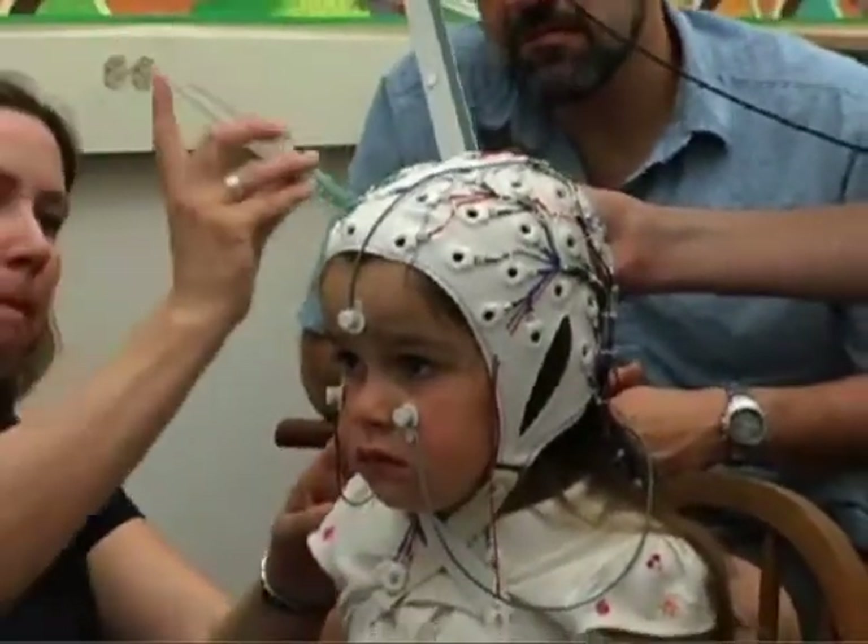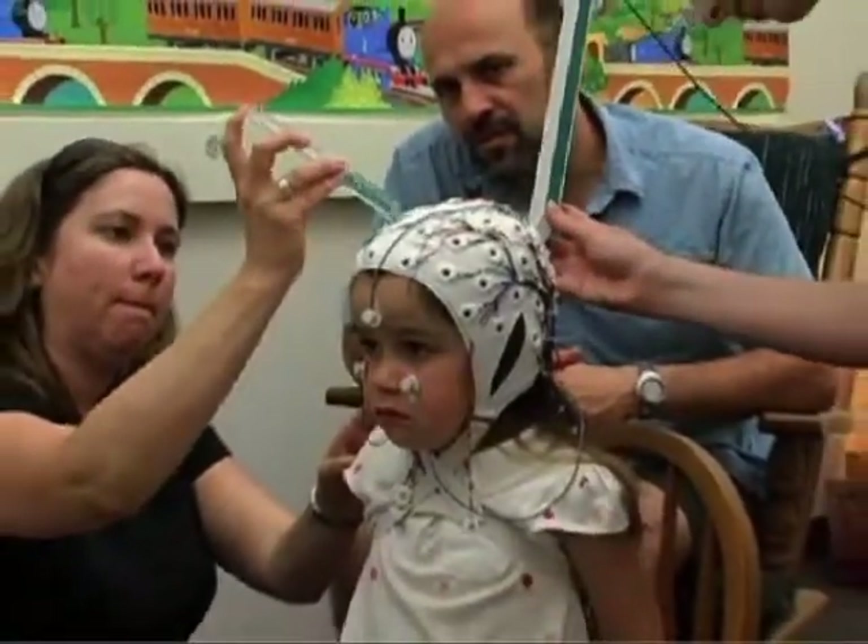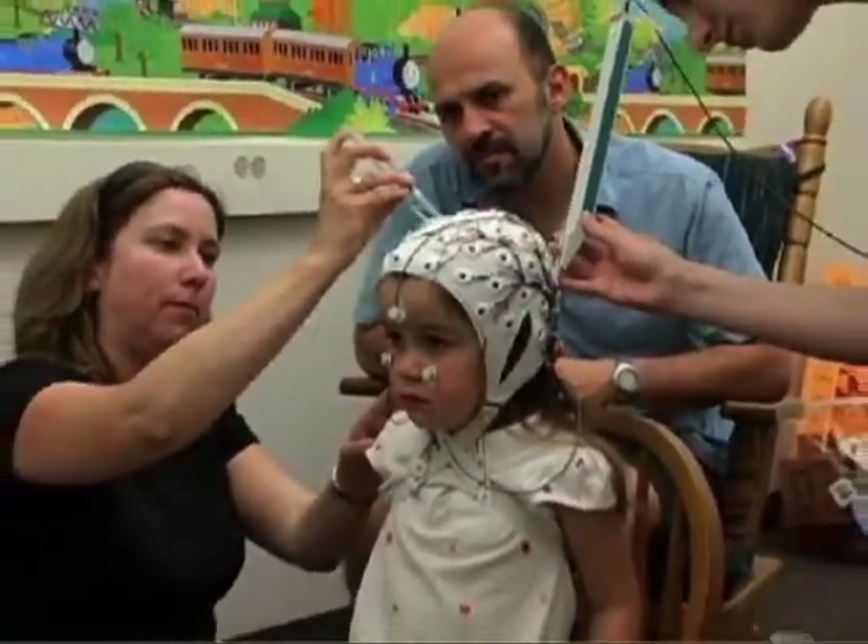After this step is done, the team members will apply a small amount of non-irritating gel at each sensor in the cap to help ensure a good connection at each site.